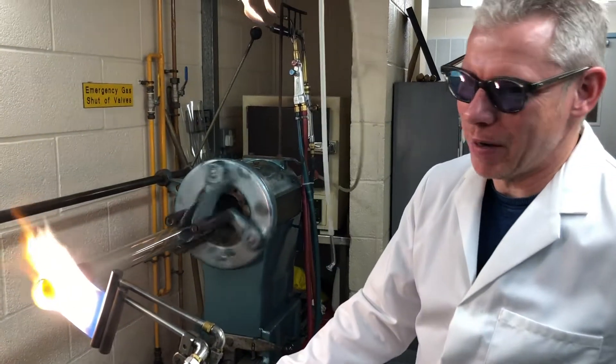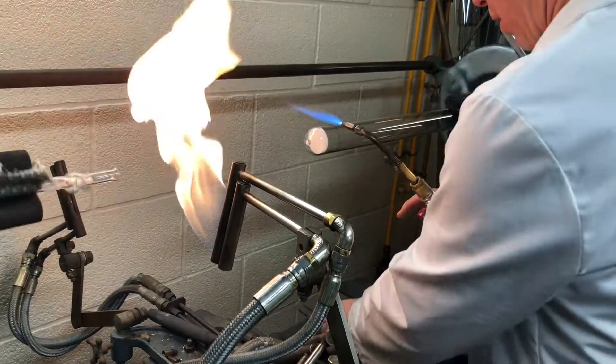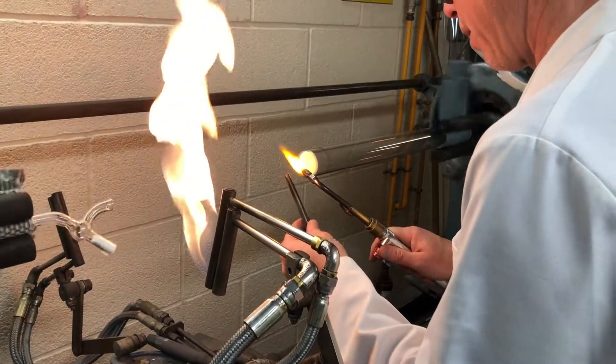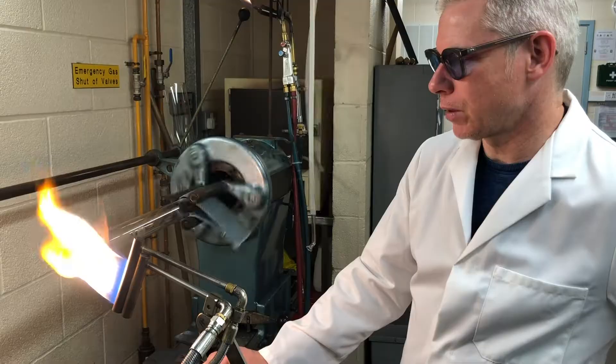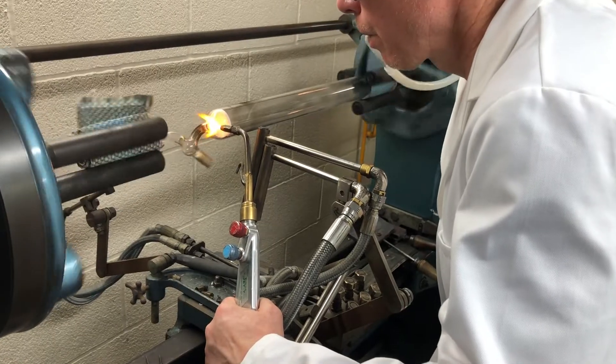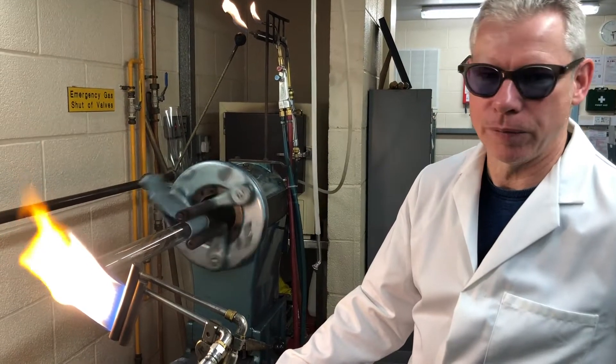The working temperature of glass is around 1250 degrees Celsius. The flame itself is probably around about 2000 degrees, but to get glass into its molten form — which is the state in which you can start to blow it and shape it — it's around 1250.